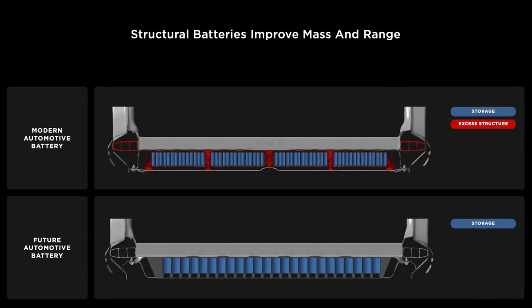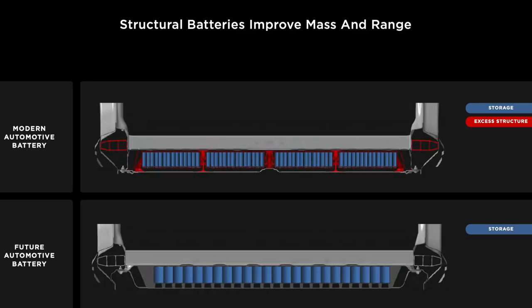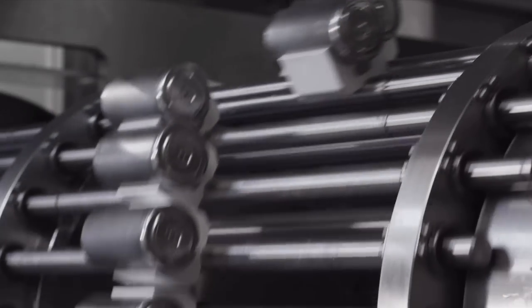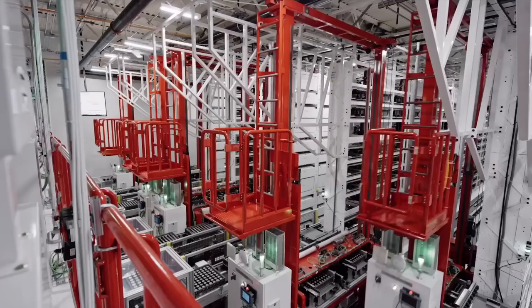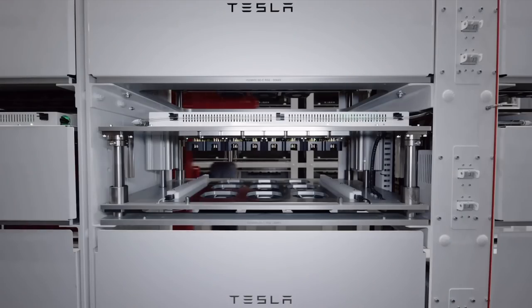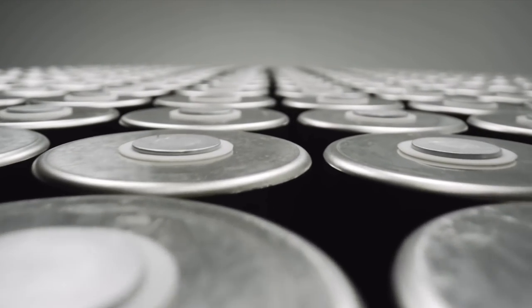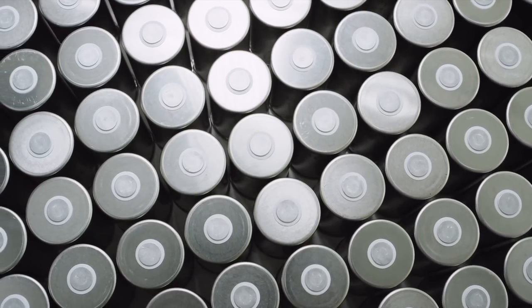Knowing about how they're performing in actual vehicles is the most exciting part, because Drew officially used the terminology that the 4680s have been tested to last to over a million miles equivalent within their testing facilities. There might even be a couple of Model Ys with 4680s driving around the Fremont area. There was so much hype about a million-mile battery last year, and they never really talked about it at Battery Day, so I'm excited for them to finally address and acknowledge that now.